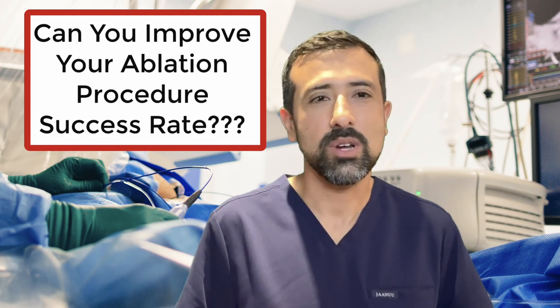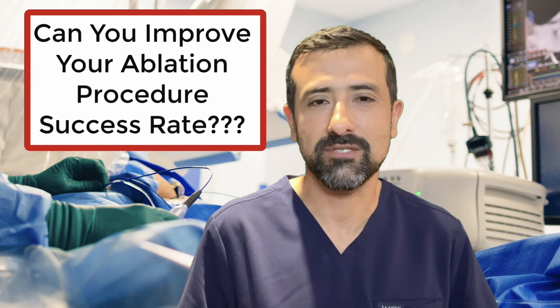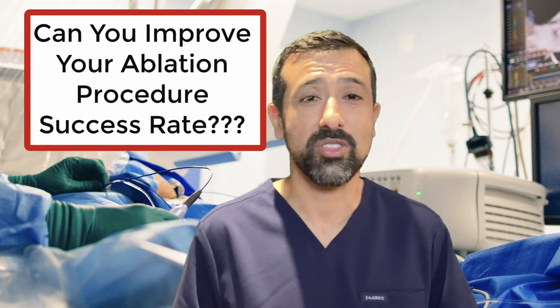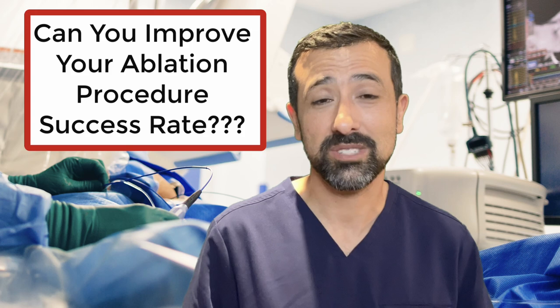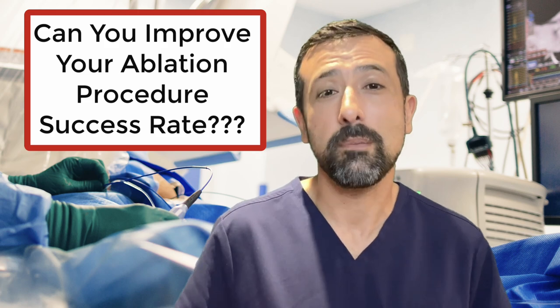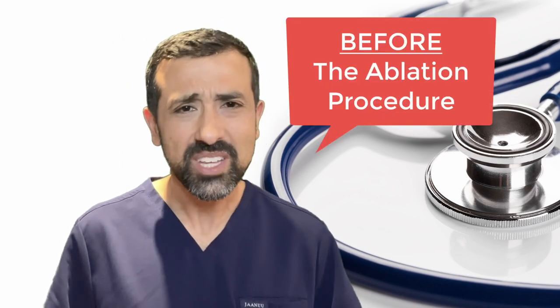You may see these numbers and say, gosh, this success rate is not that great — or how can I make my success better? What do I need to do? Is it the doctor, or is it something that I can do? So this is what I'm going to talk about during this video: things that you can do to help improve the success rate for your ablation procedure — before, during, and after.